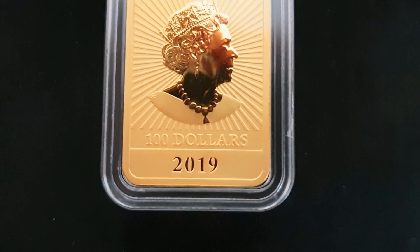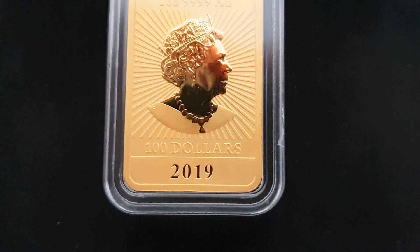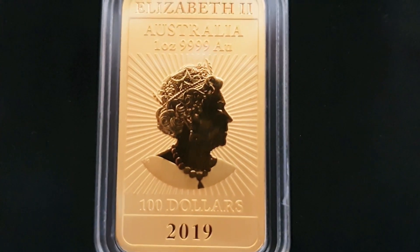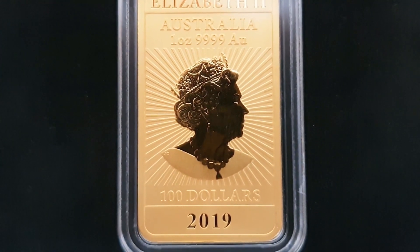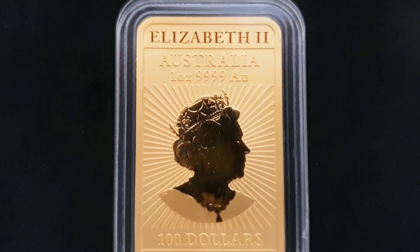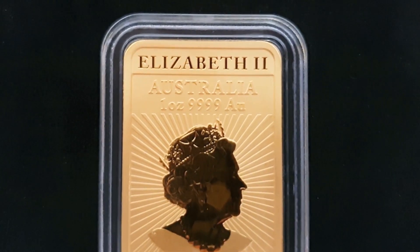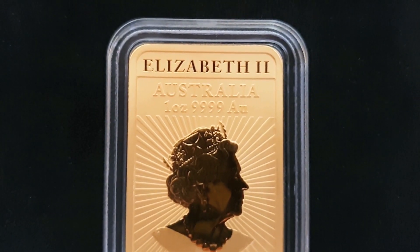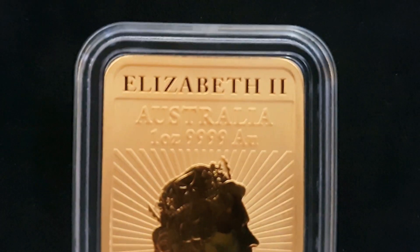2019 right there. It has a face value of $100 — what a crazy dollar denomination that is. And there's Her Majesty the Queen, Queen Elizabeth II. Australia, 1oz 9999 AU — AU for gold — and Elizabeth II right there.